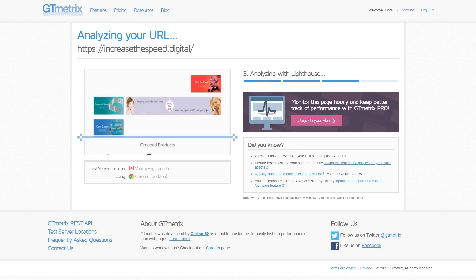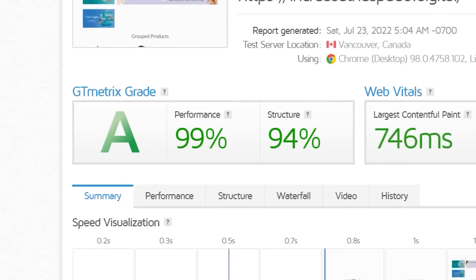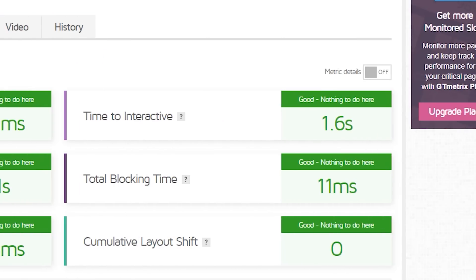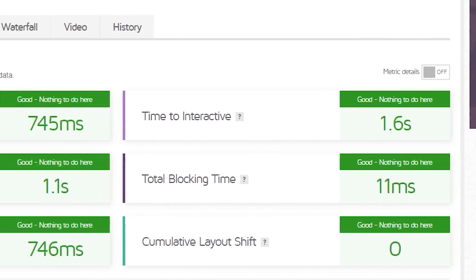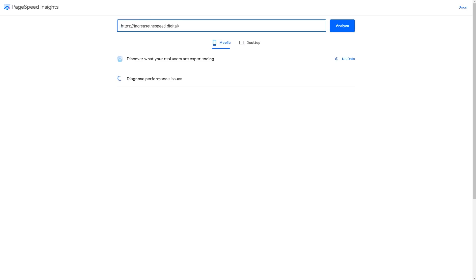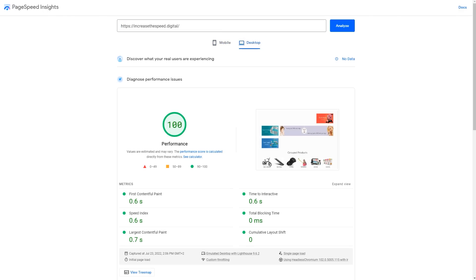Remember the site we looked at right at the start of this video? Here's what we have after NitroPack has been enabled. GTmetrix now gives us an A for performance with a score of 99. Our time to interactive jumped up to 1.6 seconds and our speed index is sitting at 1.1 seconds. As for Google's PageSpeed, we now have a mobile score of 82 and a desktop score of 100 out of 100.